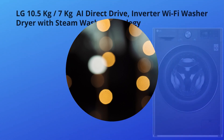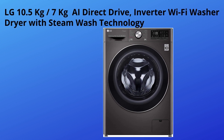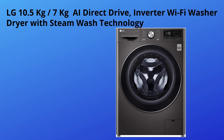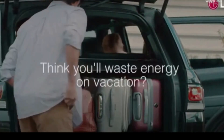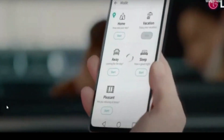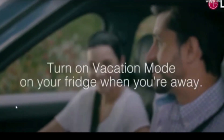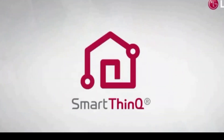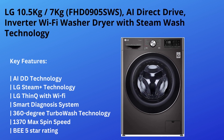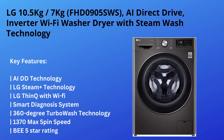The third washer dryer combo is the LG 10.5 kg by 7.0 kg washer dryer combo with inverter, Wi-Fi, inbuilt heater, and turbo wash cycle. Life becomes easy with this LG washer dryer combo as it offers features that allow you to operate and troubleshoot your washing machine remotely with the help of LG's ThinQ app. Key highlights include AI DD technology, LG Steam Plus technology, and LG ThinQ app integration with Wi-Fi smart diagnosis system.